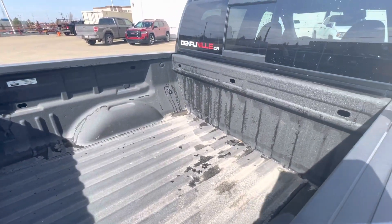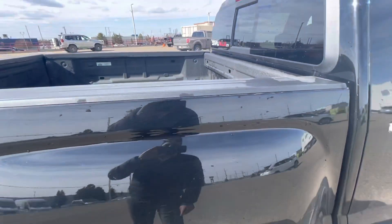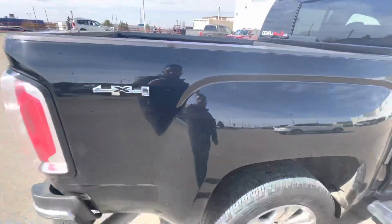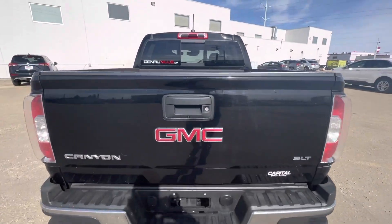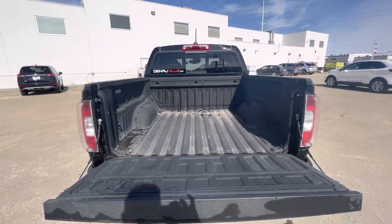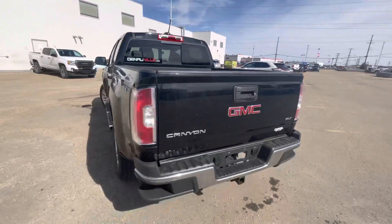It already has the box liner built in. As you can see, there are some dust particles still on the vehicle — I did give it a quick rinse. It is black, so there are some minor scratches, but once you wash it, it should look pretty clean. It does have a backup camera as well. The tailgate is pretty easy to open and close — it is a light-duty truck.